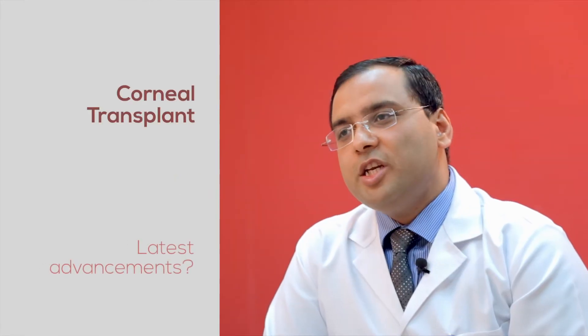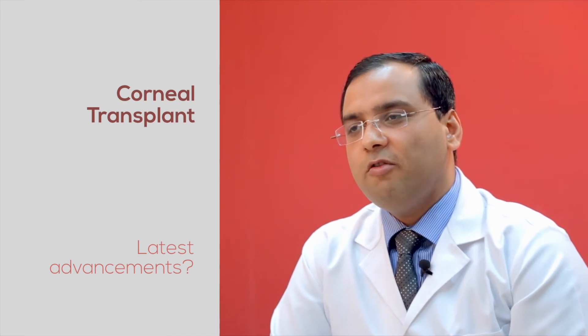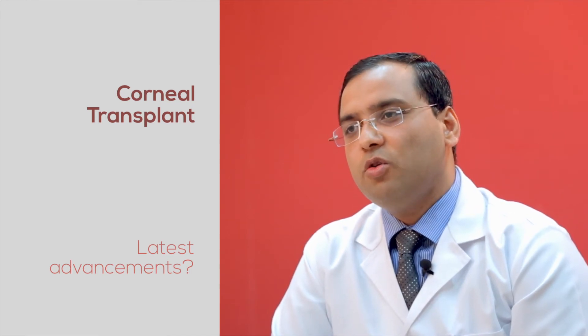Corneal transplantation was initially done as an en bloc procedure — if you had any problem in any layer of the cornea, we used to remove the full cornea and put in a new one. Recently, we have come up with something called component corneal transplantation. For example, if your eye has a disease in the lower or inner part of the cornea, we don't need to change the full cornea. We just remove that part and replace it with a new matching part — a targeted treatment we call component corneal surgery.